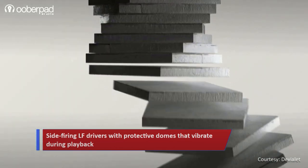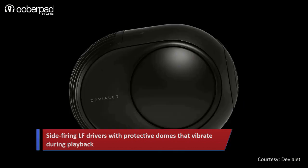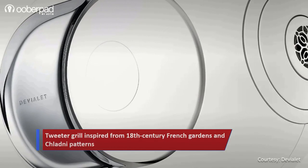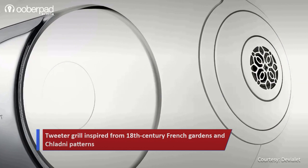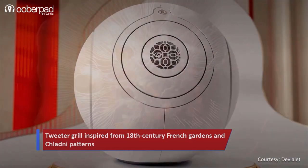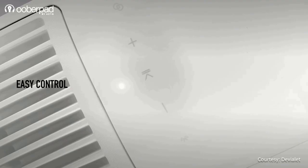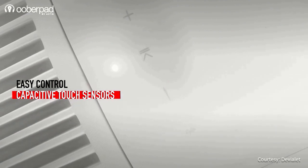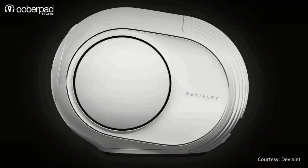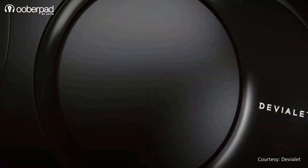The look is further accented with signature side panels available in a range of finishes such as light chrome, dark chrome, matte and 22-carat gold. There is also a classy tweeter grille that takes its inspiration from 18th century French gardens and the elaborate waves formed by the Chladni patterns, which make sounds visible. The top panel features intuitive touch controls and LED lights to show the various modes of the speaker. The speakers are housed in an ultra-tough and easy-to-clean composite body with a minimal and classy matte finish.